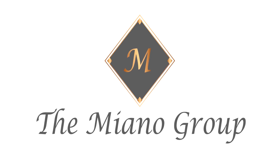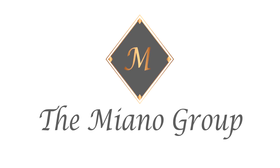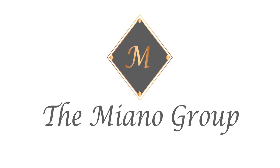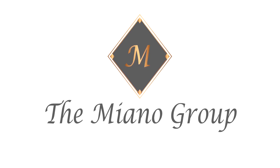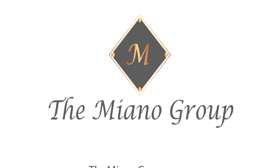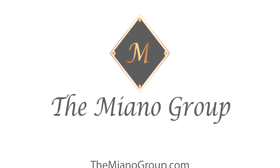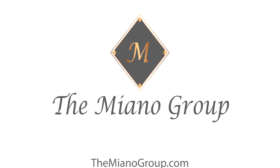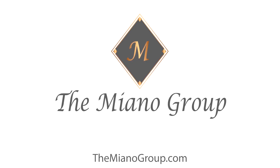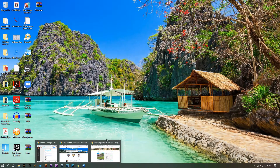Today we're going to be going over a few new options that the Miano Group is bringing to the table ever since the COVID-19 pandemic occurred. We've had to take on new strategies, so we've created new landing pages for our websites and listings. Facebook advertising is new and we're on the cutting edge of it, as well as virtual open houses being implemented with full 360 tours, watch parties on Facebook, and being promoted via advertising. And of course, everybody knows about Zillow.